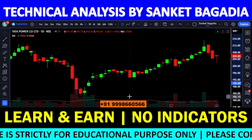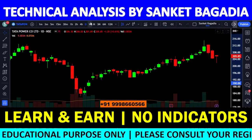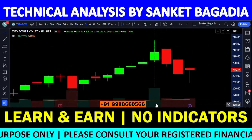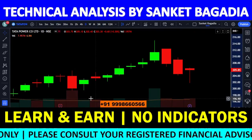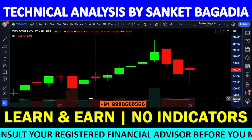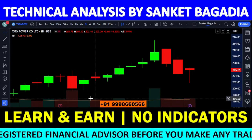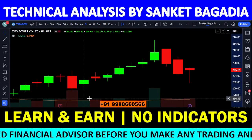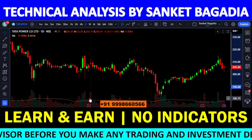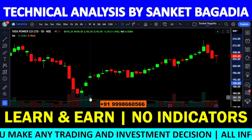मेरा view थोड़ा bearish side पे है। 210 मेरा make और break वाला level है। जब तक 210 के ऊपर नहीं निकलता, किसी को long position नहीं बनानी चाहिए। जैसे ही 210 के ऊपर निकलना chart करता है, stock आसानी से 215 के ऊपर निकल जाएगा और बड़ा reversal आता हुआ दिखेगा। Confirmation level के ऊपर price action जरूर देखिएगा।